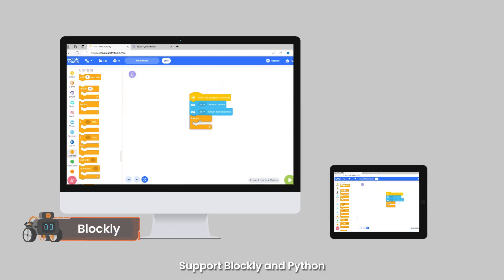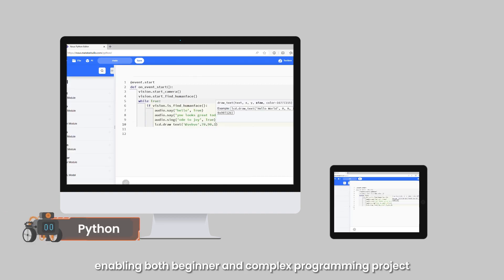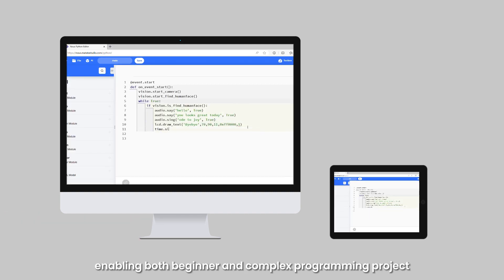Now's supports Blockly and Python, supporting advanced programming learning and enabling both beginner and complex programming projects.